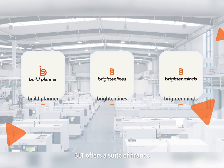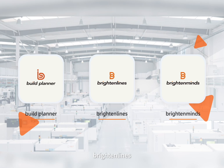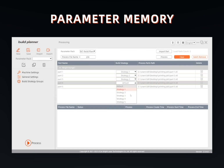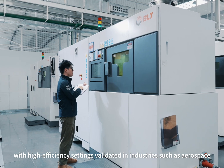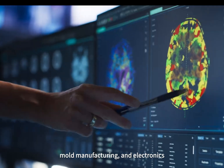On the software side, BLT offers a suite of brands, including Build Planner, Brighten Lines, and Brighten Mines, which provide customers with an easy-to-use and efficient pre-processing experience. Our solutions feature a rich and open parameter configuration, with high-efficiency settings validated in industries such as aerospace, mold manufacturing, and electronics.